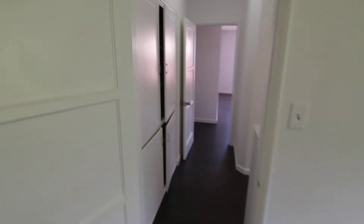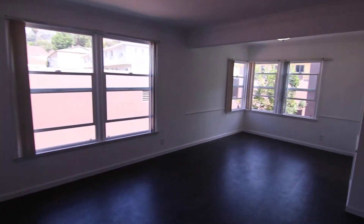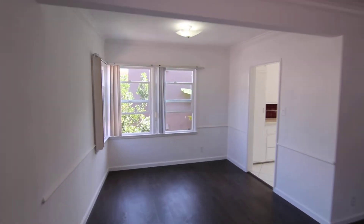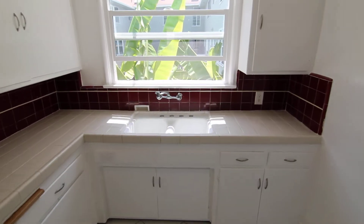This video is for a very impressive, very large one-bed, one-bath apartment located just above the Sunset Strip in the West Hollywood neighborhood of Los Angeles, California. It's an upper corner unit with tremendous natural light.